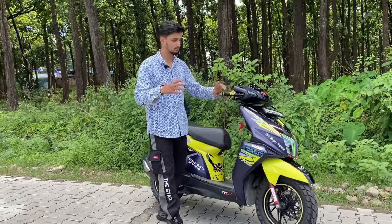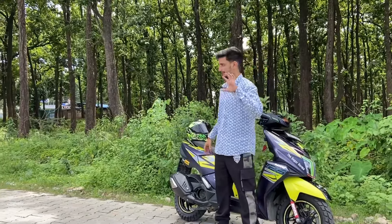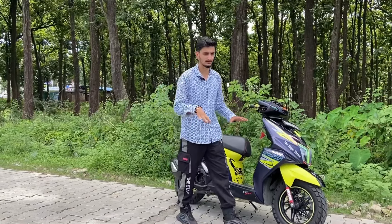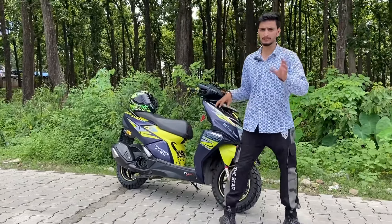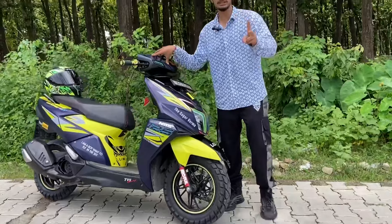This tire has been available for about a month and I have been riding it for about two days now. You are asking me how it is going — how the mileage is, how the top speed is, and how it performs off-road.